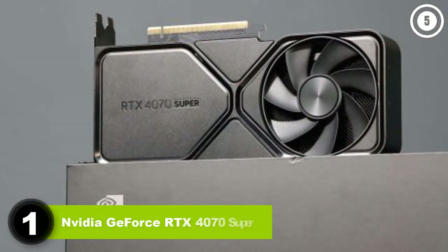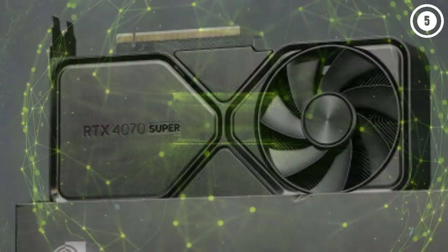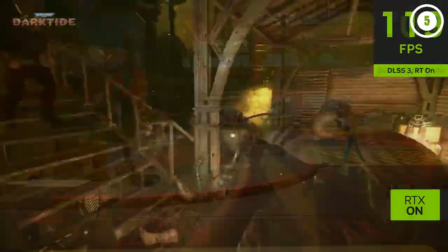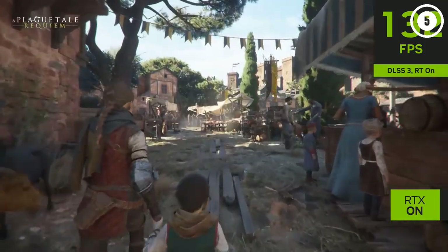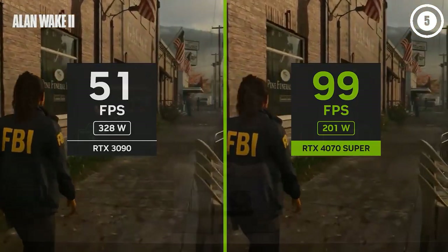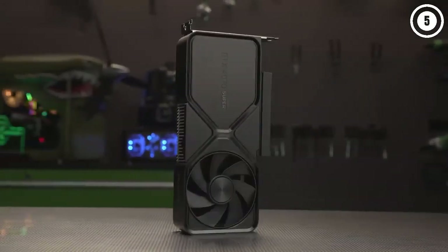Number 1: NVIDIA GeForce RTX 4070 Super. NVIDIA refreshed its 40 series lineup at the start of 2024 with the new Super models. Of the three, the RTX 4070 Super will likely be of interest to the most people. It inherits the same $599 MSRP as the non-Super 4070, with all the latest features of the NVIDIA Ada Lovelace architecture. It's slightly better than a linear boost in performance relative to price, which is as good as you can hope for these days.